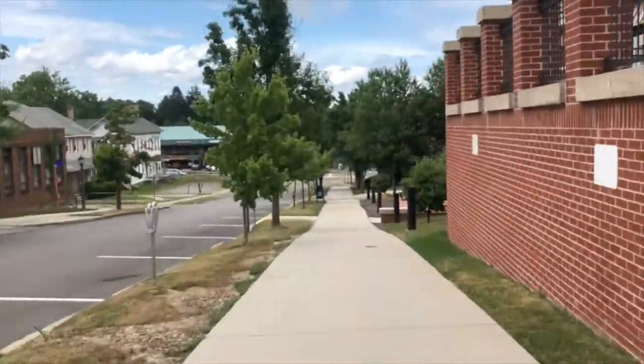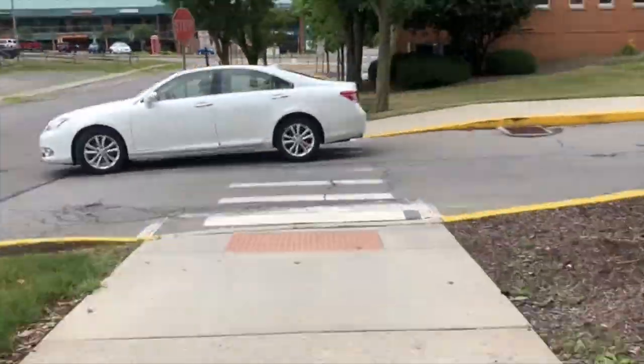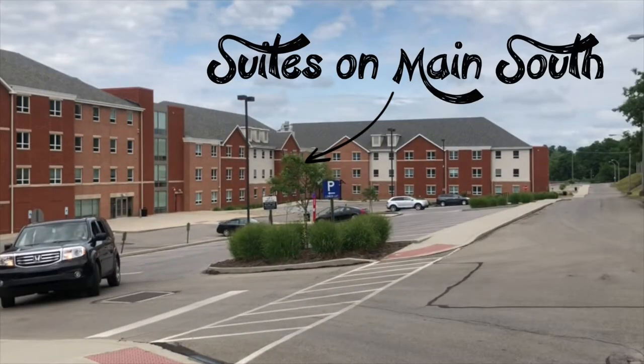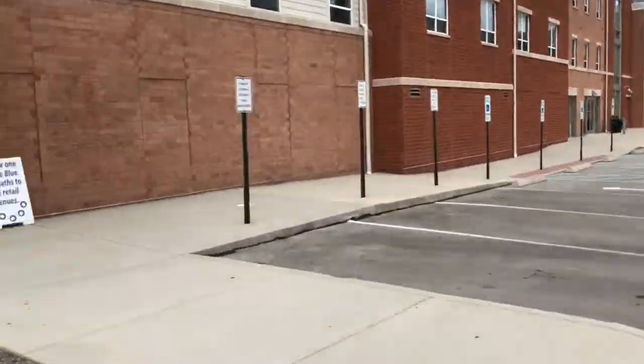The Suites on Main are located down the hill from Eagle Commons. Finished in 2016, they are comprised of two buildings: Suites on Main South and Suites on Main North across the street. Both buildings have the same room options available for students. However, Suites on Main South includes Starbucks and the bookstore, while Suites on Main North has our movie theater.